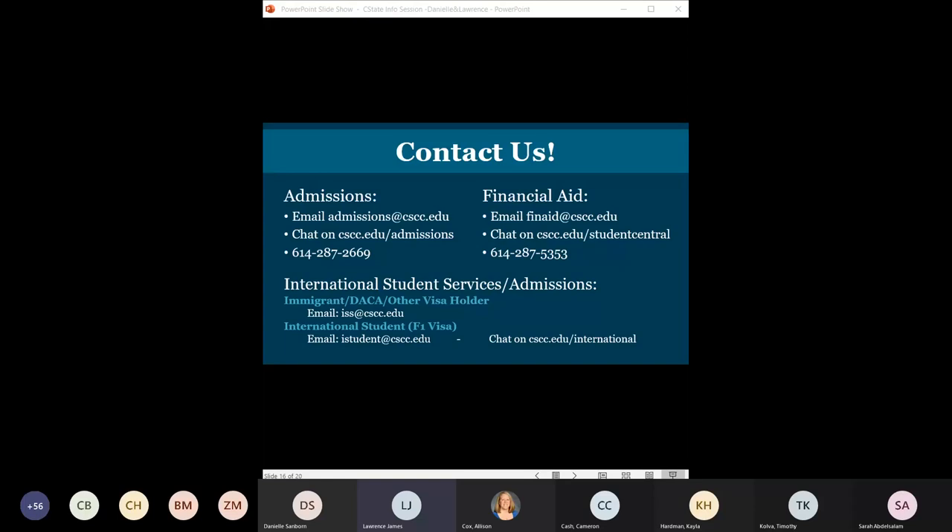To contact us: the admissions department email is admissions@cscc.edu — they also have a chat feature and a phone number. For financial aid, the email is finaid@cscc.edu, with a chat feature available as well. For international student services, immigrants, DACA, or other visa holders can email iss@cscc.edu. International students with F-1 visas can email istudent@cscc.edu, and a chat feature is available for those as well.